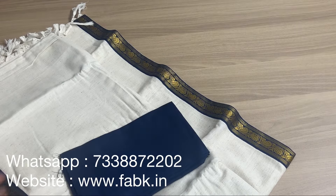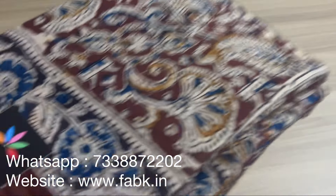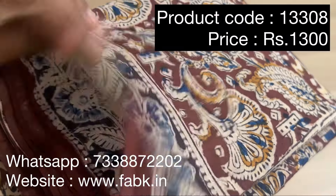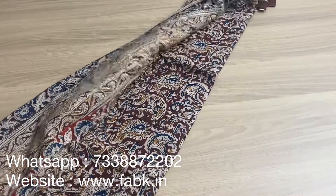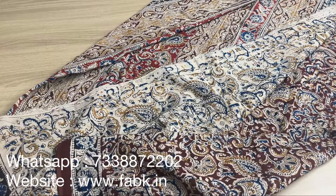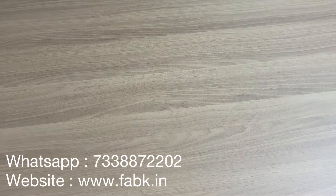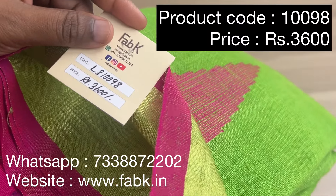The next one is going to be a hand block printed kalamkari mal cotton saree — product code is 13308, a shade of brown. We have many other designs on the website. Payments can be accepted through Google Pay, PhonePe, Paytm, or bank transfer — whichever is easy for you. We can also send you a payment link. The next one is a beautiful shade of green — product code is 10098.